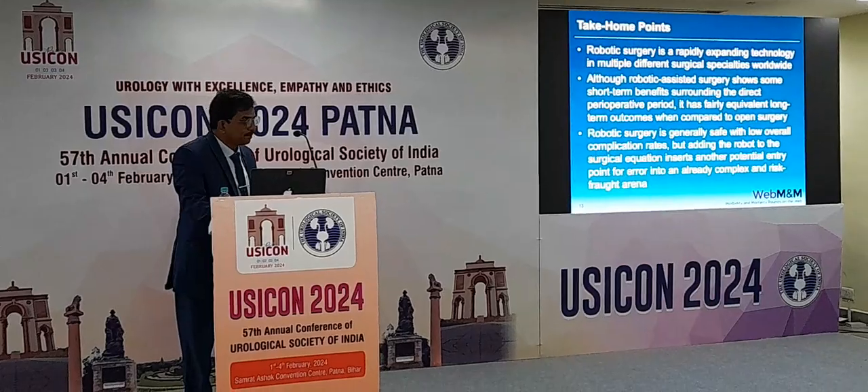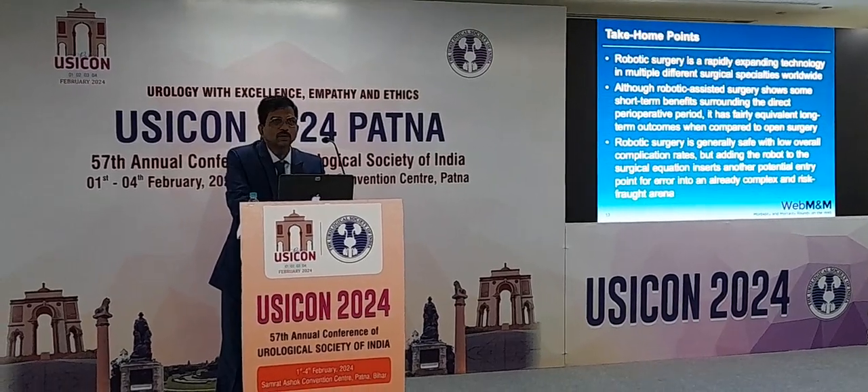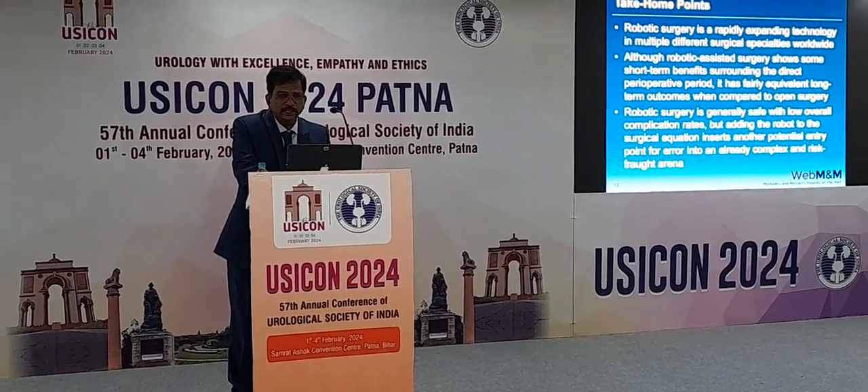Robot surgery is safe and overall complications are very few. But adding a robot to the surgical equation inserts another potential point of error, which must be managed. Maintenance is absolutely essential because it is not like standard laparoscopy where you can simply switch to open surgery. Every robotic surgery is recorded, and every complaint is also recorded by the system and must be analyzed post-surgery.